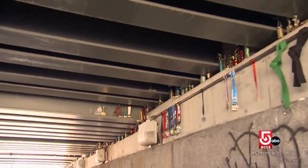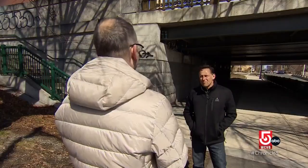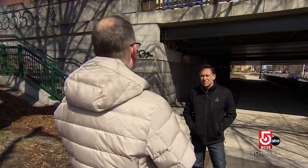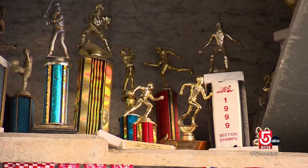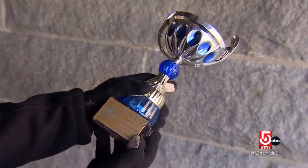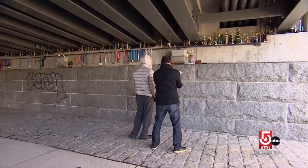One thing that I really enjoy about it is there are very few things that have meaning from our childhood — record albums gone, nobody prints photographs anymore, books, everything's digital — but these trophies really transcend the ages. And with that, a new addition: apparently an Irish step dancing trophy saved from the trash.